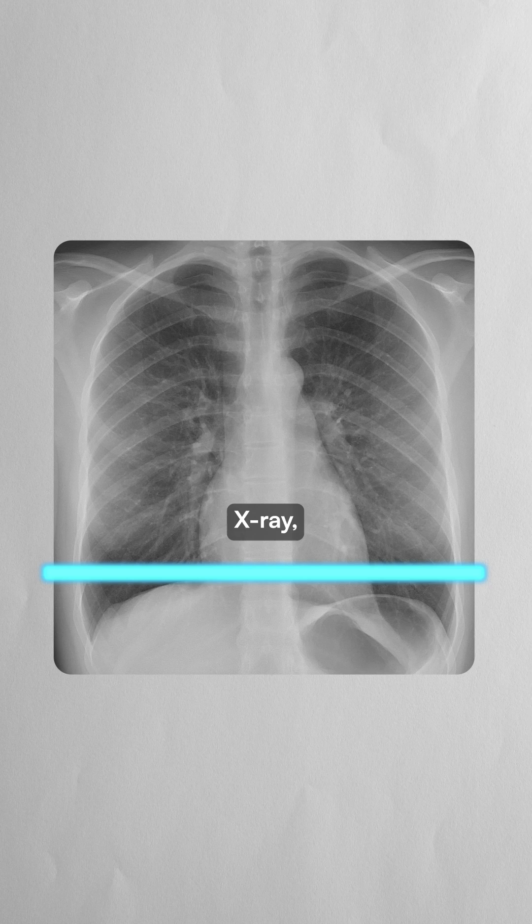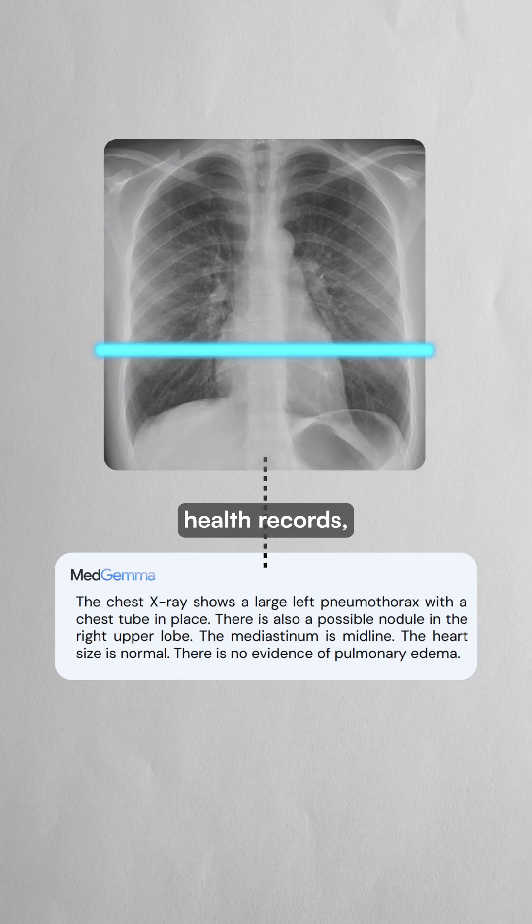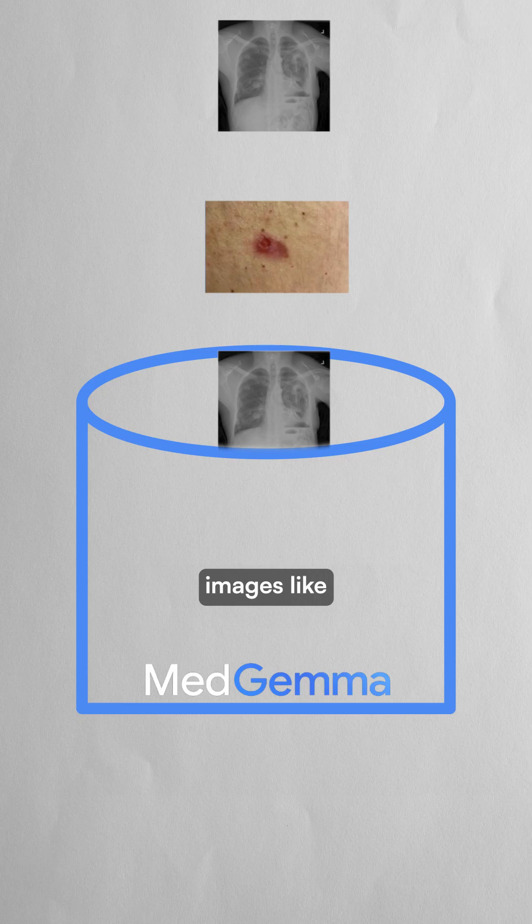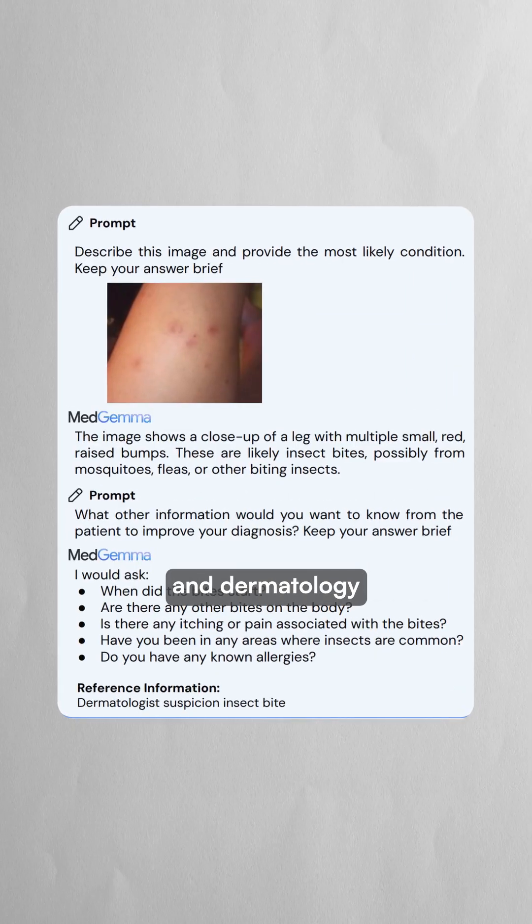MedGemma can analyze a chest x-ray, read the patient's electronic health records, and generate comprehensive medical reports. It's trained on millions of medical images like chest x-rays and dermatology photos.